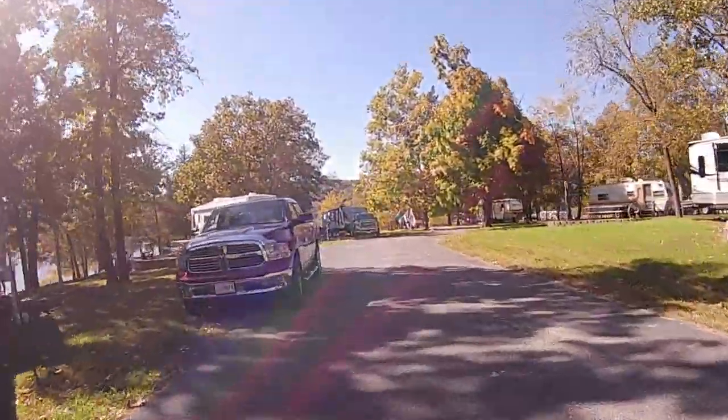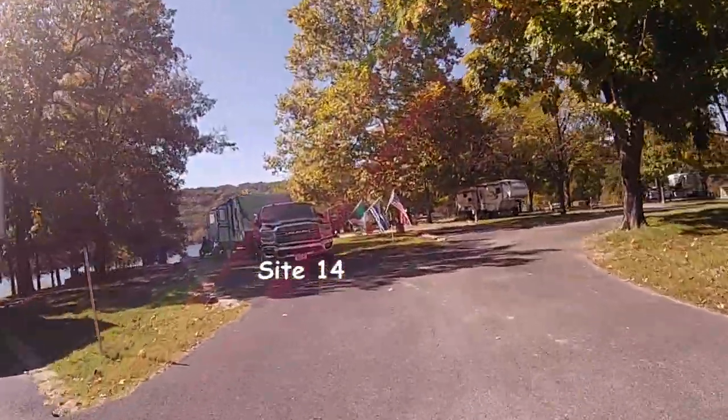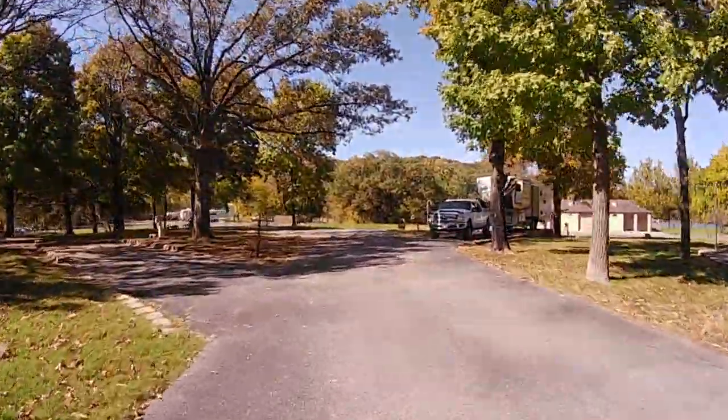The road getting to the campground is a bit hilly and curvy, but doable. The only surprising thing was the steep hill which twisted and turned on the way down into the entrance of the campground, but it was still okay to navigate.